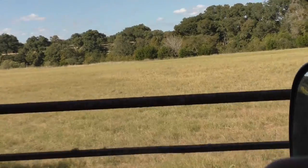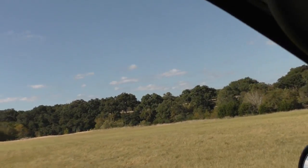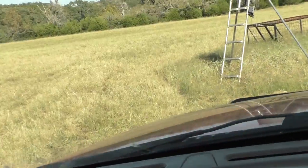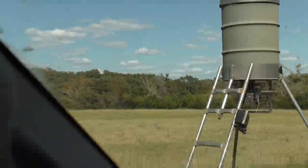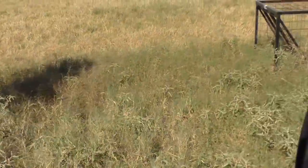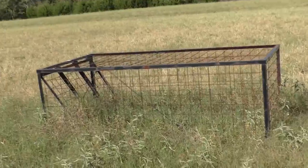Going through this little gate right here. Yeah, here's one out here and I'm pretty sure it should be empty, so I'll give you a good look at this one. There's a hog trap right beside it, so we'll get this one.